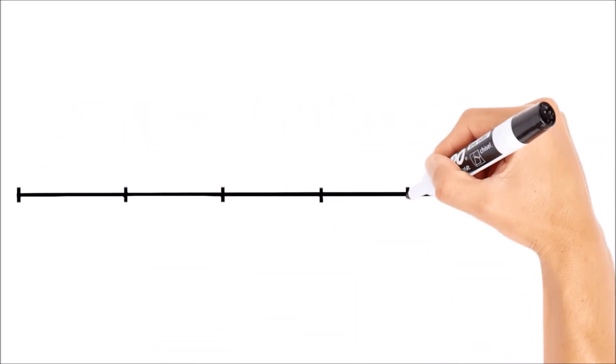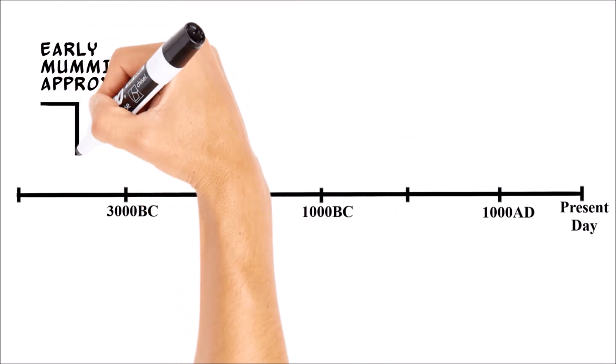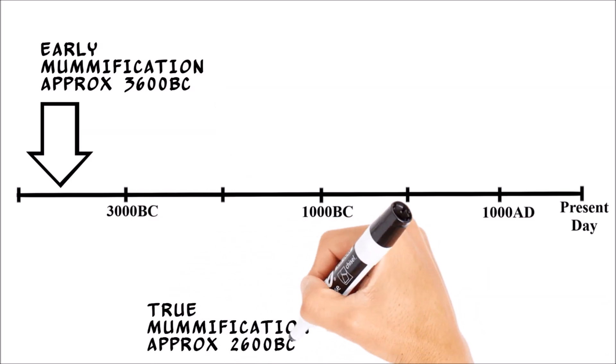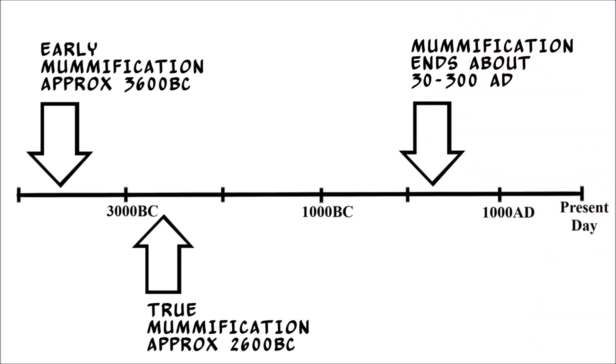Evidence for intentional mummification has been found as far back as 5,600 years ago, although it appears that the Egyptians did not achieve true mummification until about 2600 BC. The practice of mummification continued for over 2,000 years, extending into the period following Rome's conquest of Egypt.